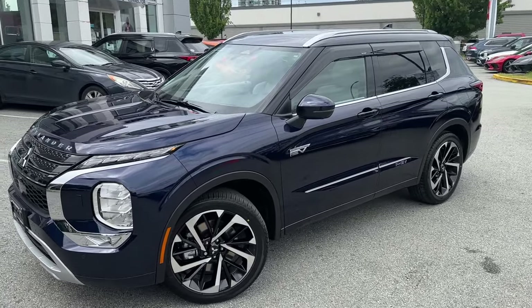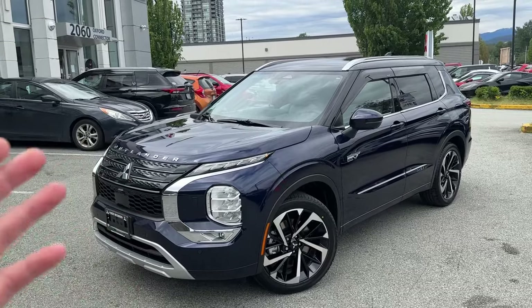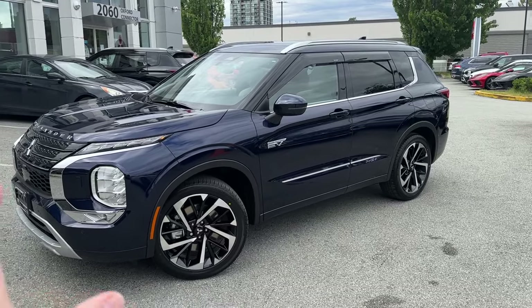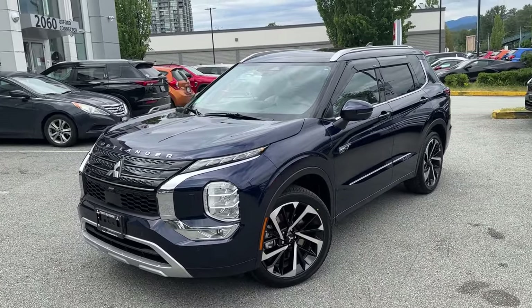Thank you so much for tuning in. Mr. Mitsubishi here. Today in this video, we'll check out this — I think this PHEV is a perfection. It's the Cosmic Blue GT with light gray interior and some accessories on it. So we'll have a look inside, outside, and we'll talk about what makes it so nice.